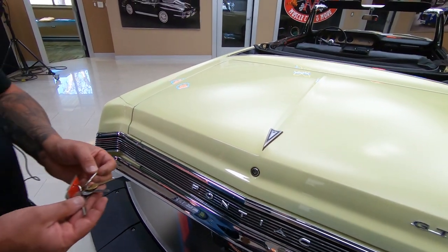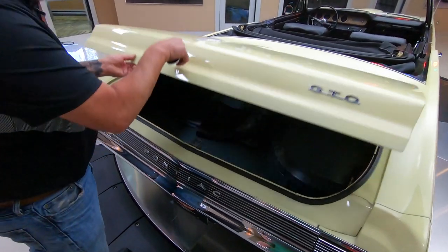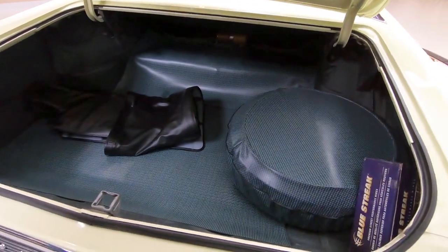I got 47 keys here — which one do you think it is? I bet that's the ignition key. I'm going to try this one. Look at that — first guess! Inside here we got the boot for the convertible top.